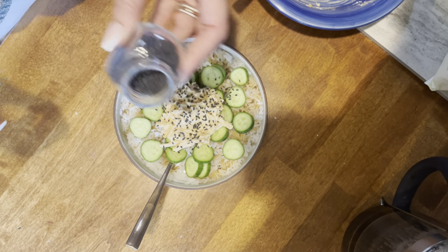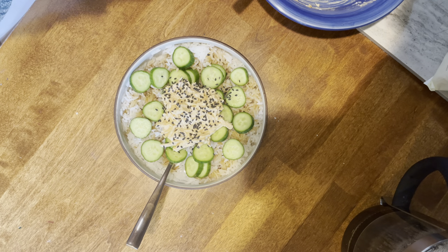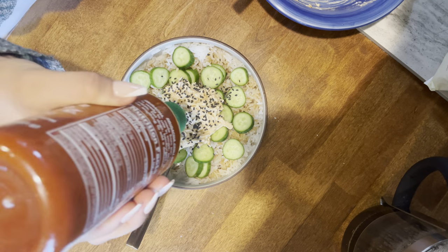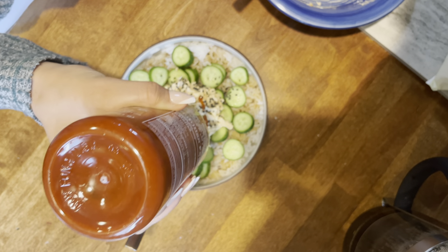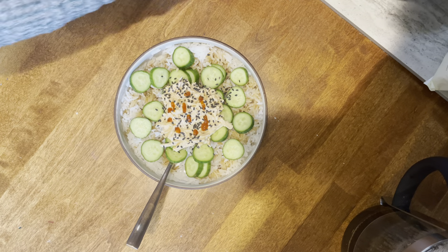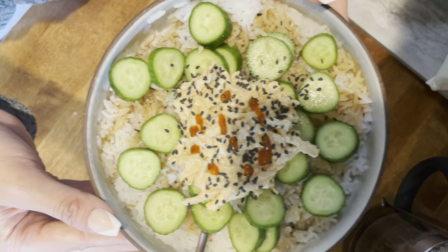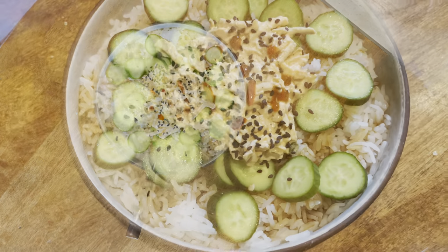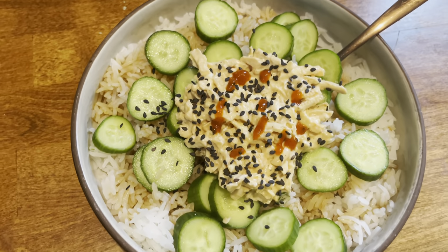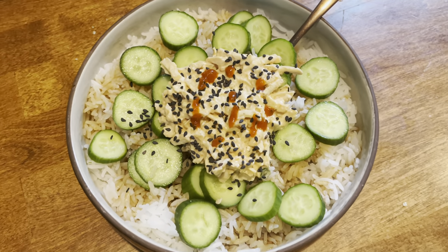This bowl was so delicious — I put white rice on the bottom with some soy sauce, chilled cucumbers with salt and pepper, and then the vegan crab salad on top with black sesame seeds and more sauce. I had two bowls of this. My husband really enjoys it too — it's just a fun, different take on sushi.